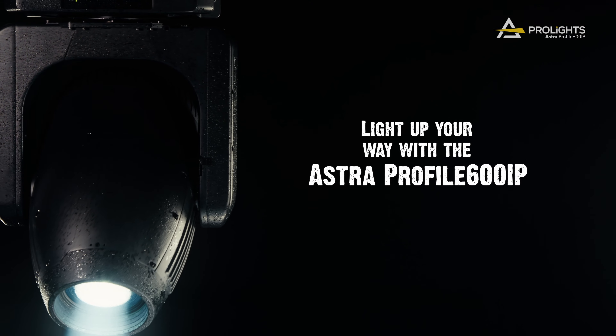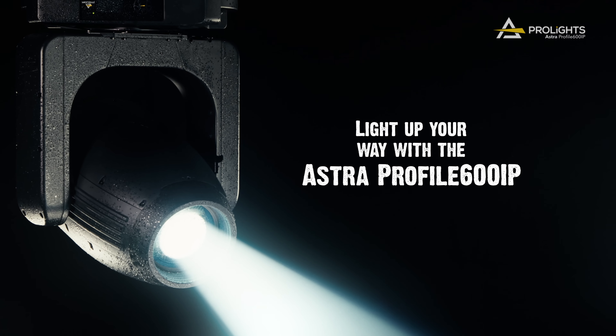Light up your way with the Astra Profile 600iP. www.astra.com